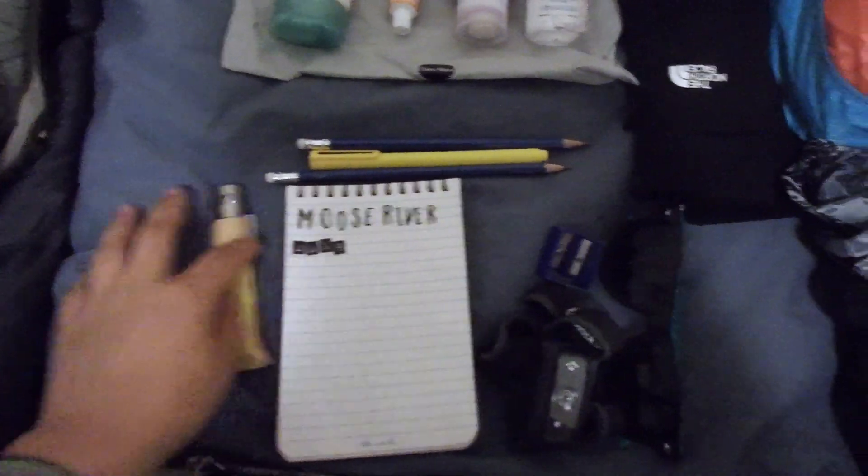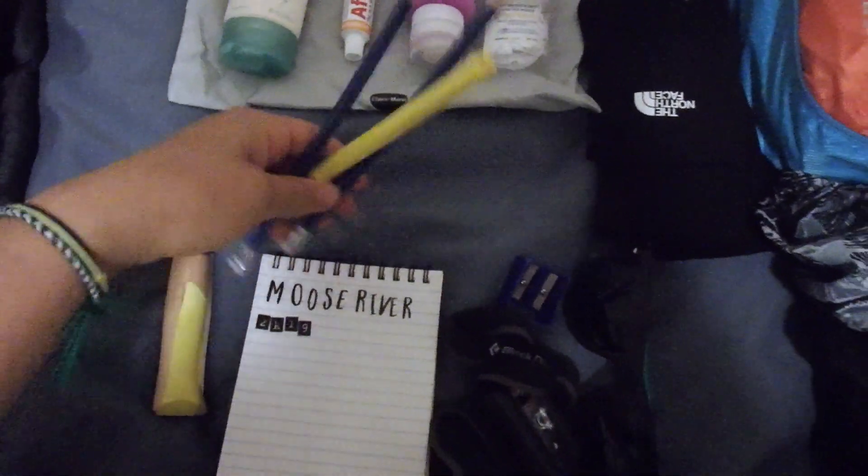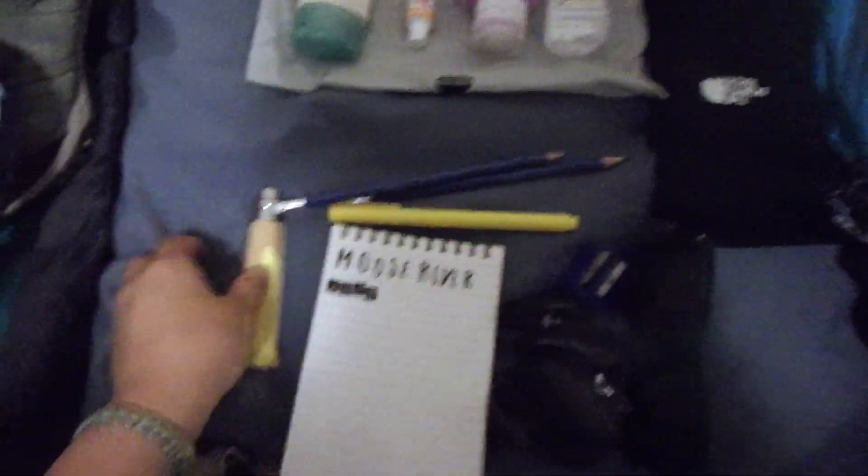For my kind of fun kit I have my notebook, some pens, pencils, a little pencil sharpener, and of course my knife.